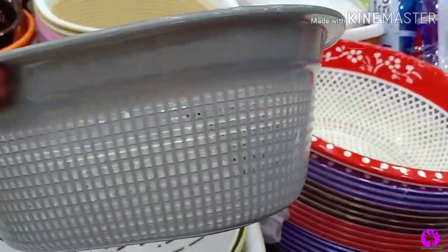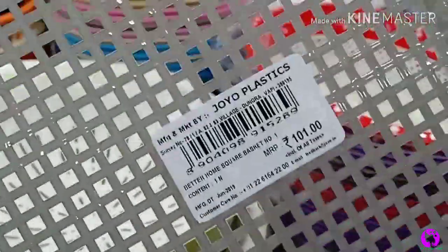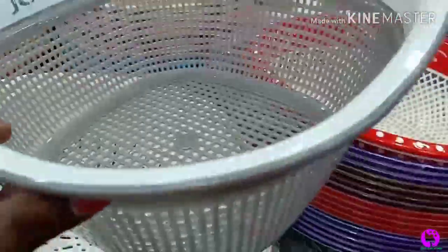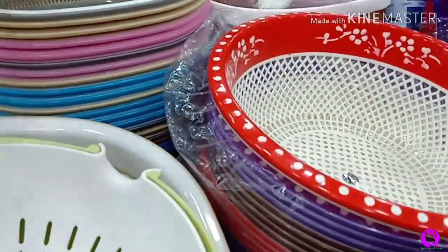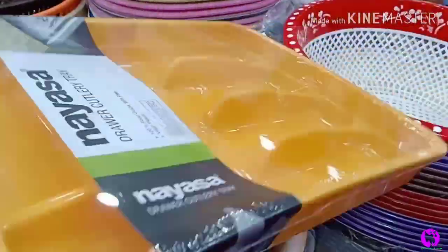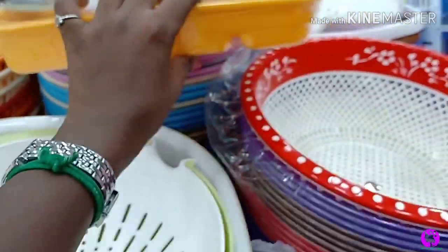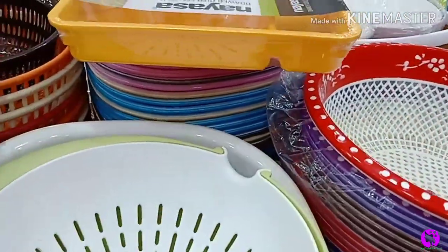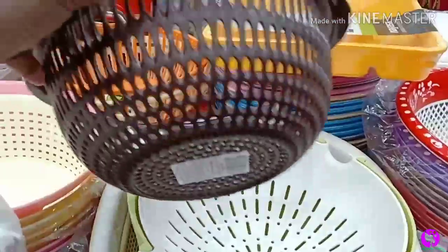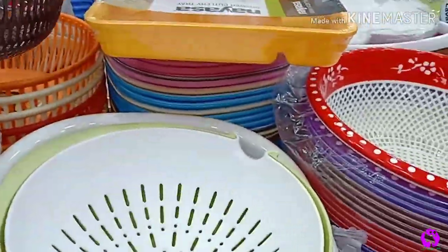There is a similar size basket but with a different design. The price is ₹90. The basket comes in a square shape and the model is different. The price for that one is ₹100 and it is very good quality. There is also a bowl-shaped basket that is deep, priced at ₹60.